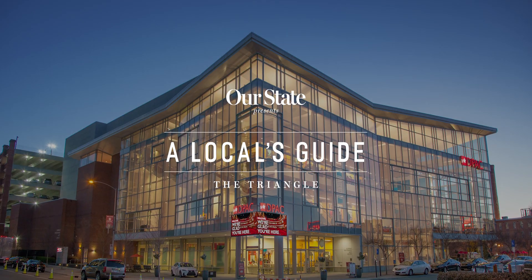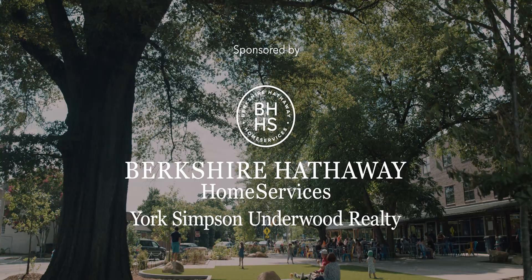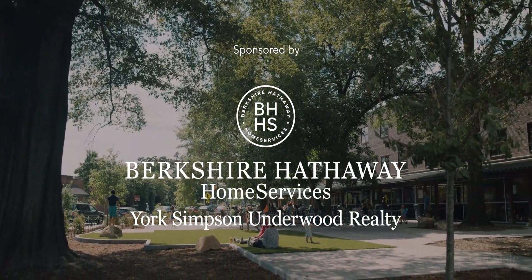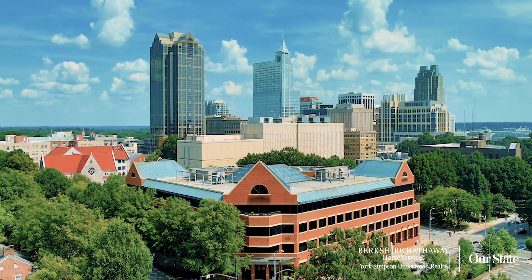As a lifetime local, I'm thrilled to share with you what makes the Triangle so special. Whether you're hanging out in Raleigh, Durham, Chapel Hill, Cary, or Morrisville, there are plenty of things for you to do in our area.